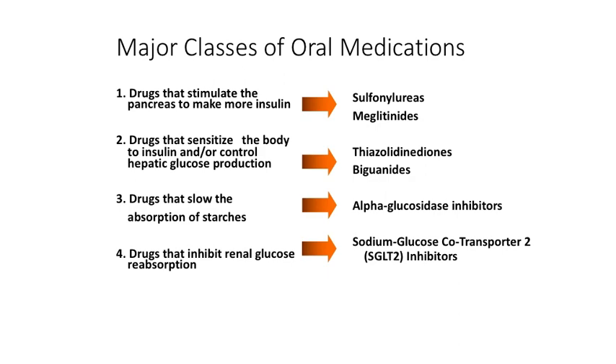To preview what we'll discuss about oral medications, I want to break them down into four groups — we'll really only talk about three. The first are the types of drugs that stimulate the pancreas to make more insulin, and the example we'll talk about is sulfonylureas,